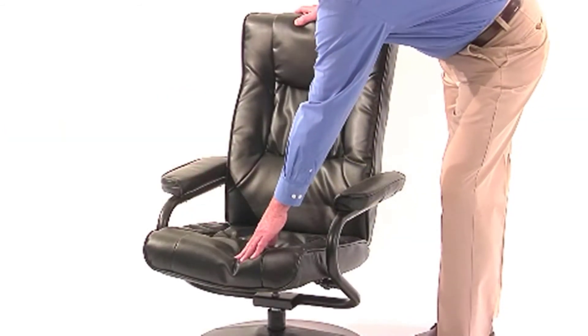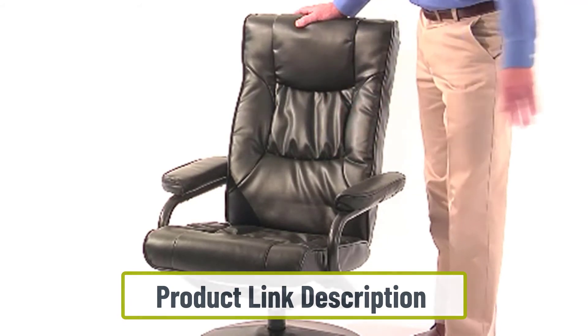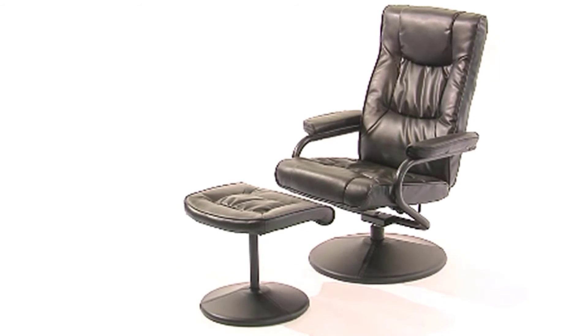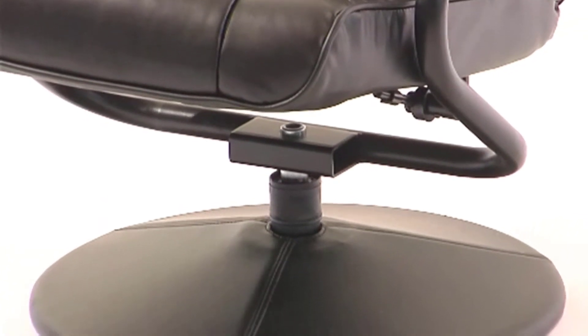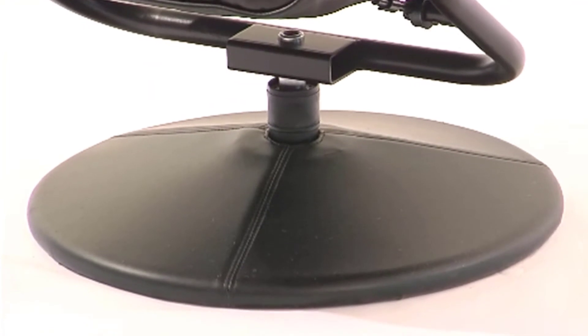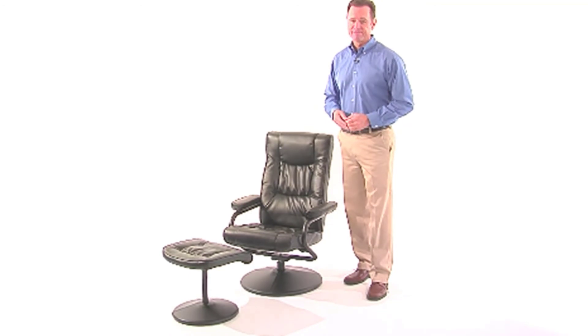The padded back and seat ensure maximum comfort for users. The side knob allows for easy reclined positioning — find the best comfortable position and relax. The leather upholstery and plush arms add more comfort to the chair. The ottoman is also padded and has enough room to accommodate your feet. The overall construction quality is satisfactory, and if you take proper care and use it correctly, it will last for years.